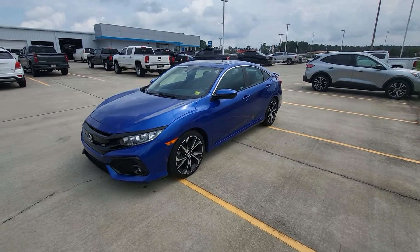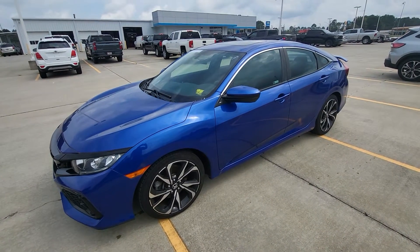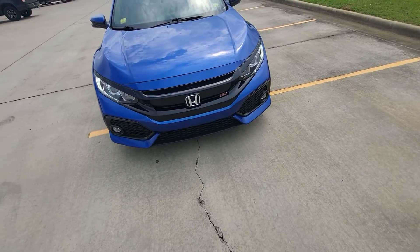Good morning everybody, Glenn at Buster Miles. Here we are this morning with a beautiful 2019 Honda Civic SI. This is a six-speed manual transmission, and this is not a bells and whistles video — this is everything I can find wrong with this car.